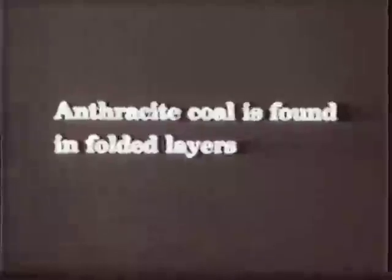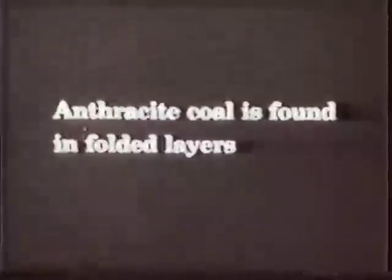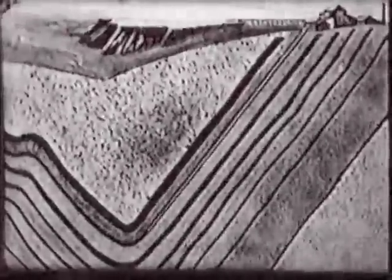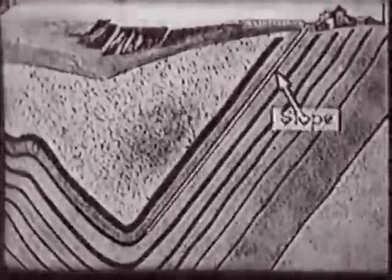Anthracite is formed from plants that grew hundreds of millions of years ago when Pennsylvania was a tropical land dominated by shallow seas and large swamps. Coal formed in thick layers that were pushed upward during periods of mountain building. Many seams were pushed close to the surface.